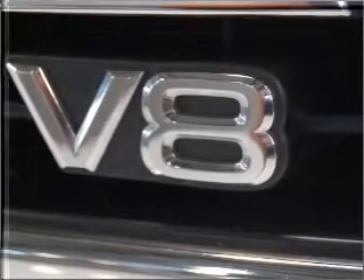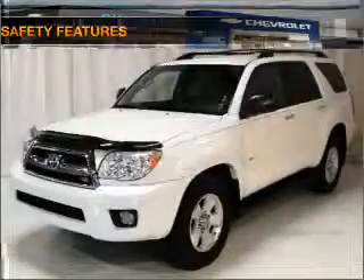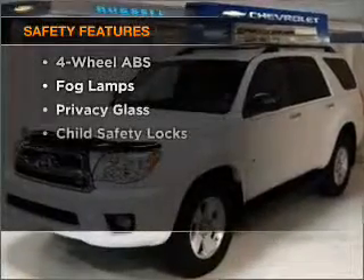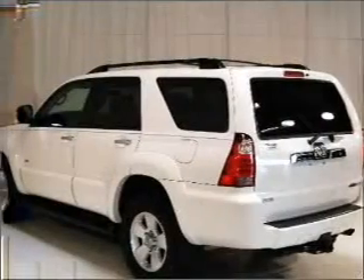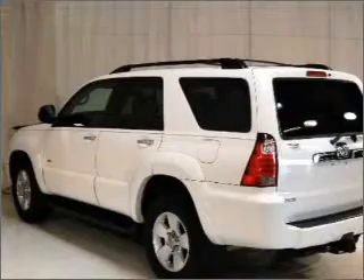Anti-lock brakes help you bring your vehicle to a safe stop. If safety is a high priority, rest assured knowing that these top safety components are included: Stability Control. Call today to schedule a test drive.